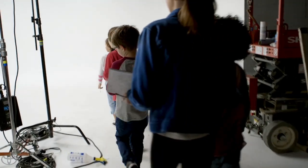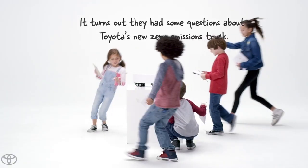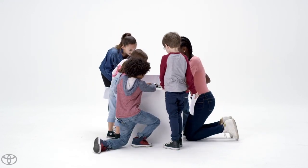Whoa! Is that a Toyota? Yeah, this is a Toyota. So why does it have muffled up here? Does that spit out water?